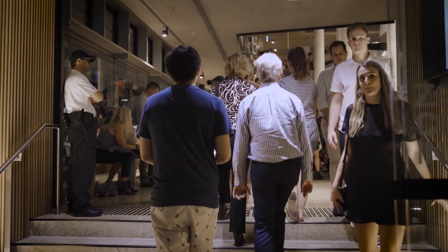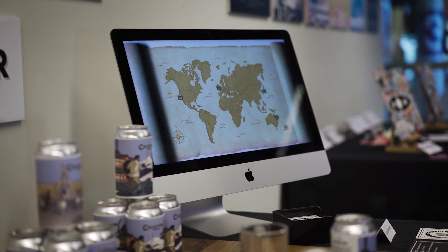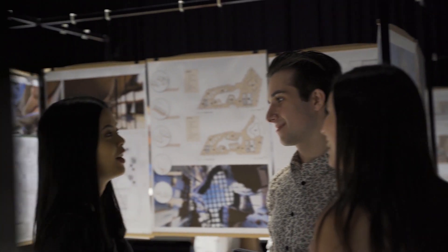Every year we hold the QUT Design Festival and students create displays of their work. We invite a whole lot of VIPs from industry to talk to the students, experience the works, and start those conversations that can lead to future employment.